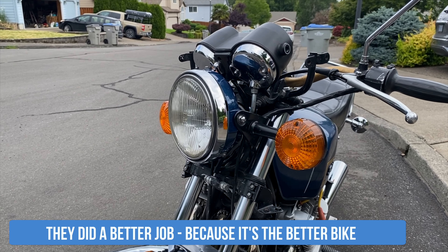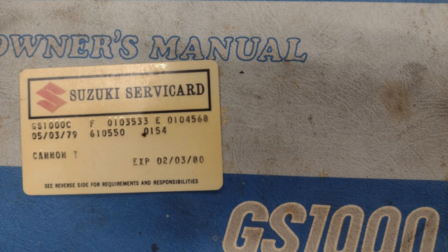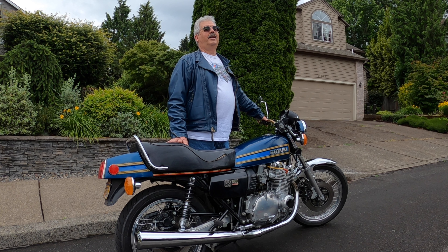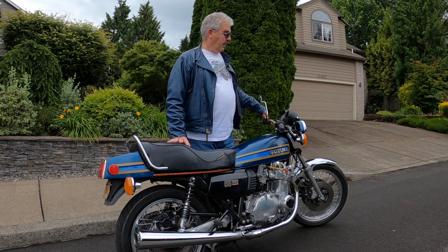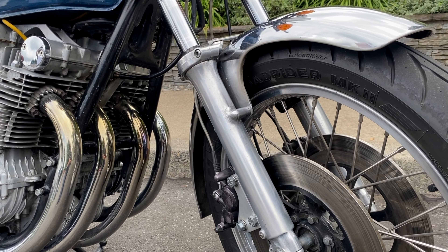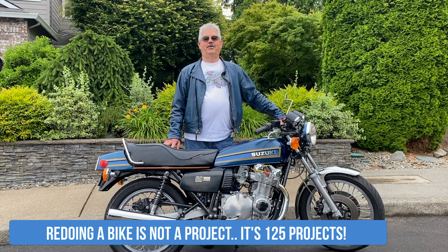I own three of these bikes. Neither of the other two are in any condition to look at right now, but I keep this one and keep riding it. I had the idea of making it back to stock until about four or five years ago when I got on Facebook and joined some groups for this bike — people had nice original ones. This was one of the last wire wheel bikes you could buy from Japan; the other model had cast wheels. This step seat and the basis of the front end are off the other model — things I've just mixed and matched. I have the original seat but I have to redo it. Redoing a bike is not a project, it's 125 projects.